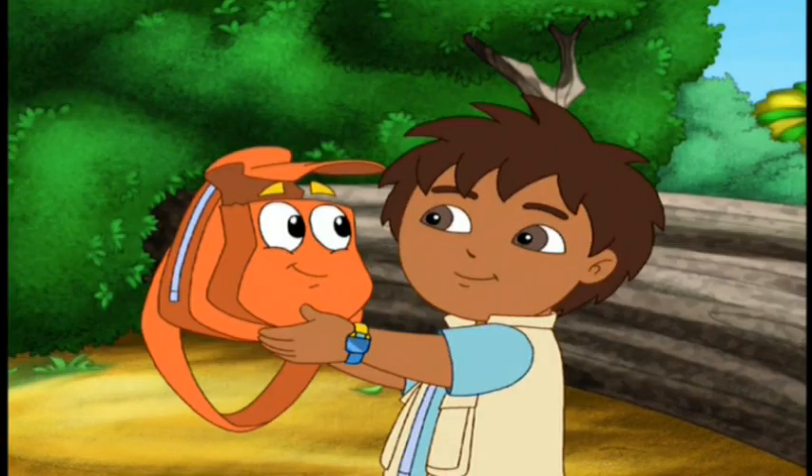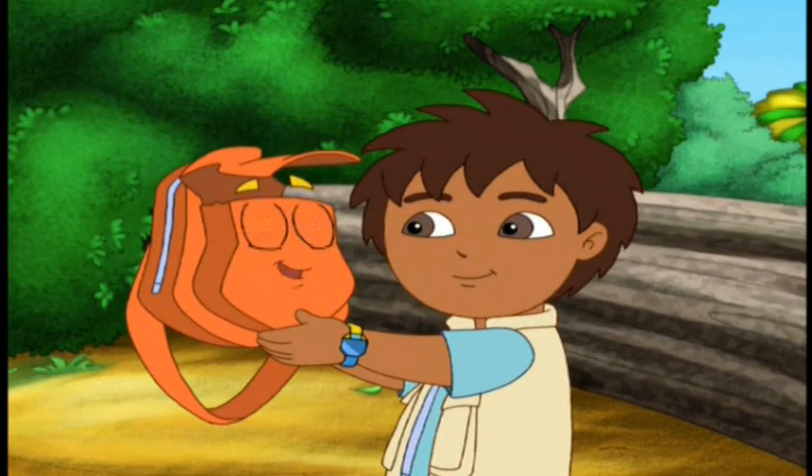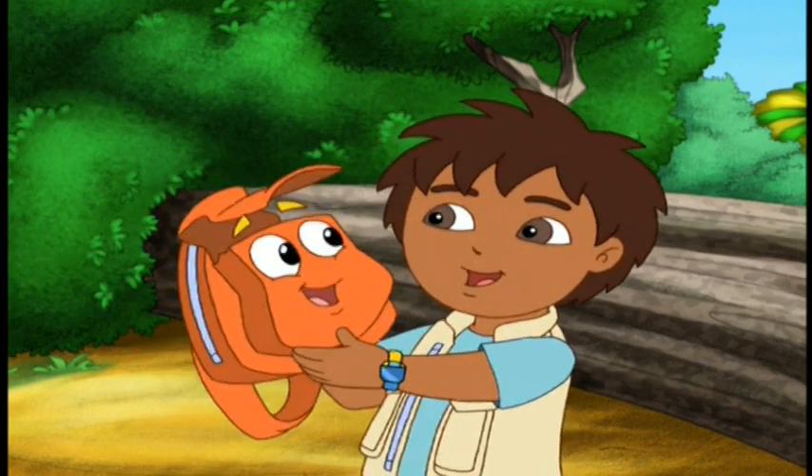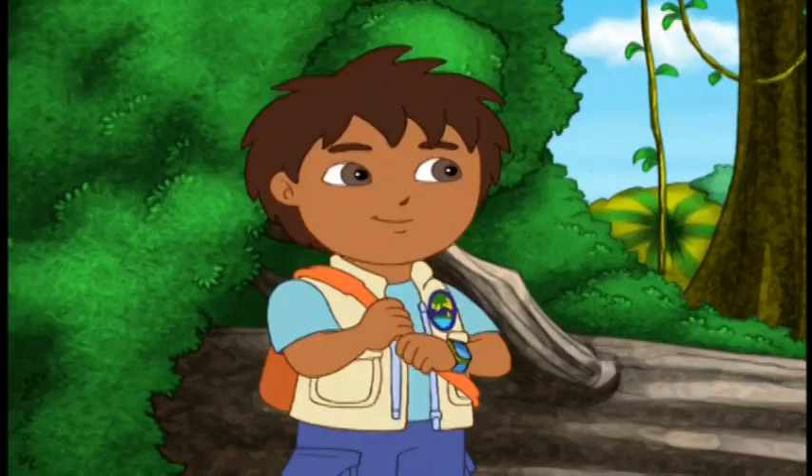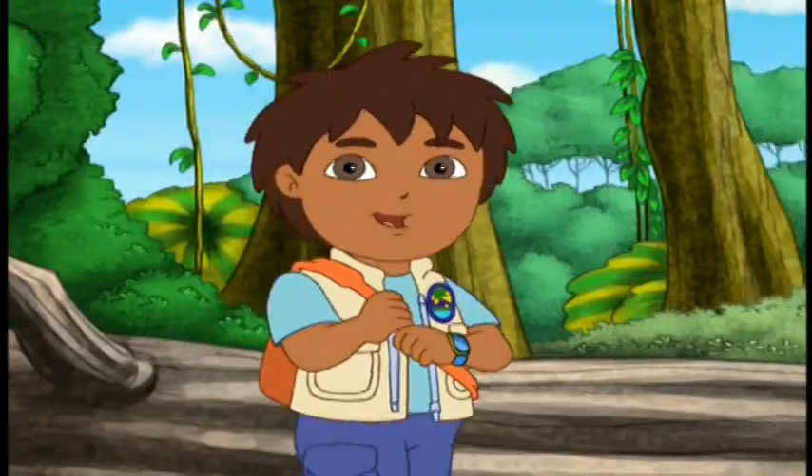Are you okay now? Yup! Ready for action! Wait! We've got to get to Jaguar Mountain to see baby Jaguar! Let's follow Mama Jaguar!